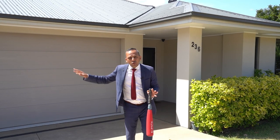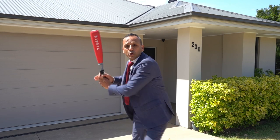Great location, stunning Minto Valley views, five bedrooms, two bathrooms, multiple living areas. This one will knock you out of the park.